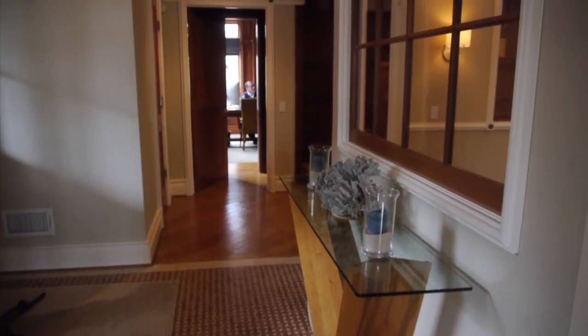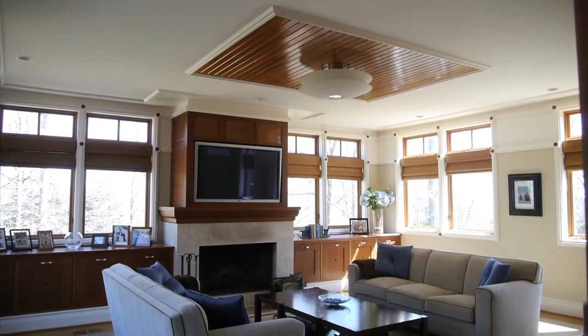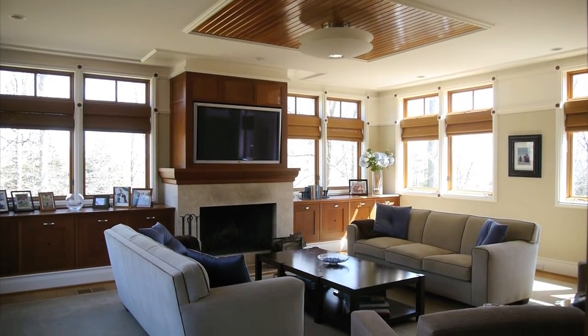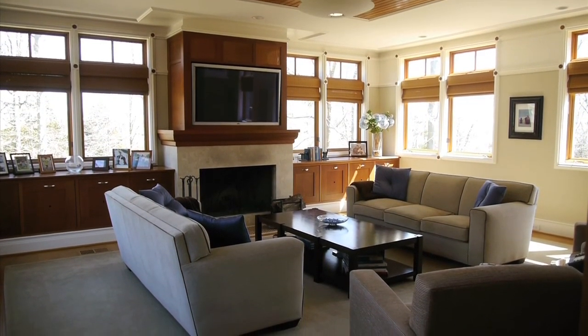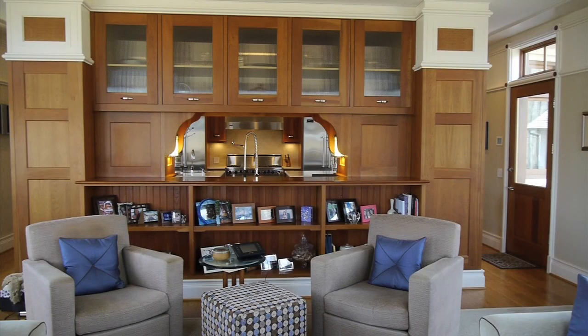It's 8,500 square feet, but when you go through the house, you get into intimate spaces. So you get into the family room, which is comfortable and warm, but not overly large to the point that it's cold.